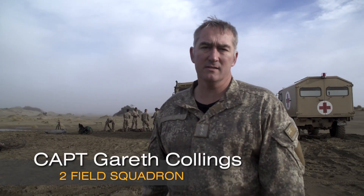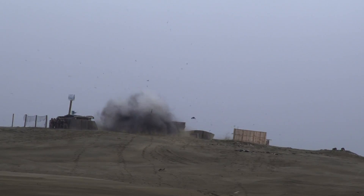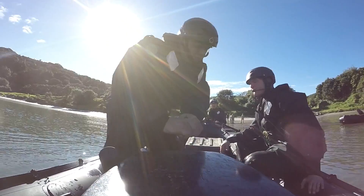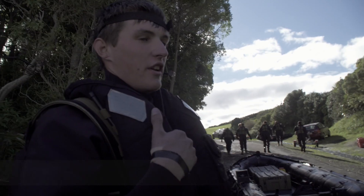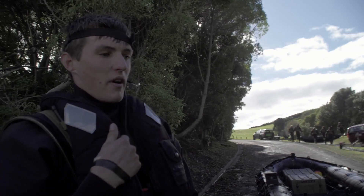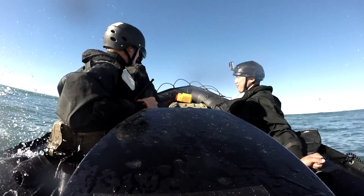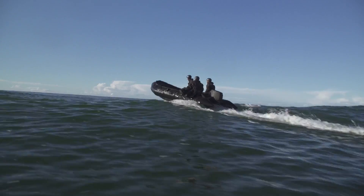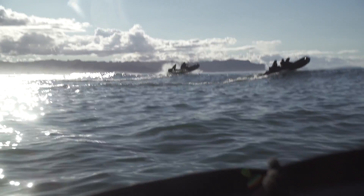Exercise Poseidon is an annual exercise done by two field squadron combat engineers practicing demolitions and boating. Here we're just doing a course to cross the bar out there — the bar is basically just a big buildup of sand and it can be quite a dangerous place to be in a boat, so this course is basically just to ensure that all the guys are adequately trained and doing that the safest way possible.